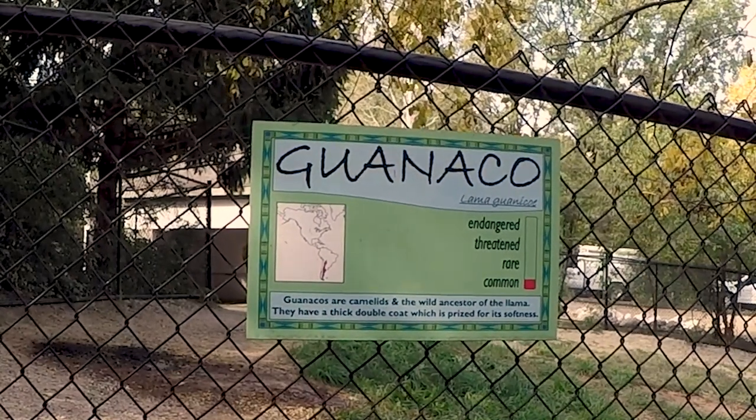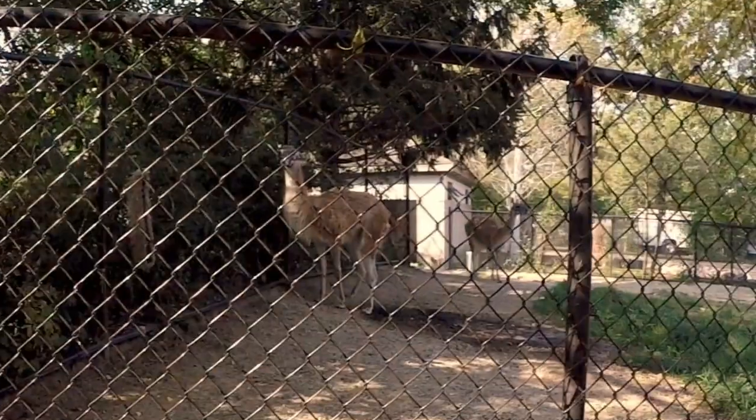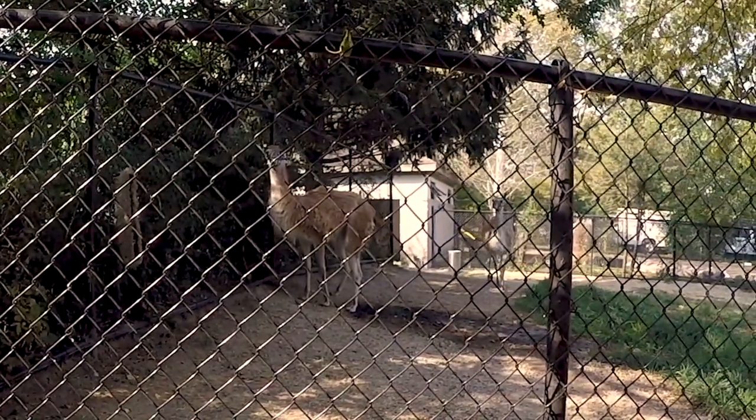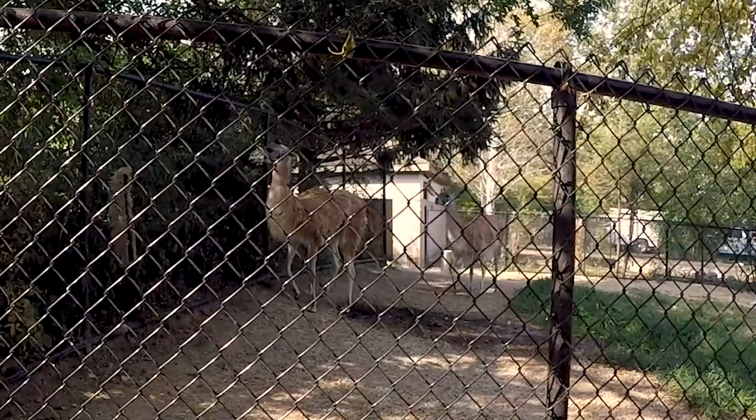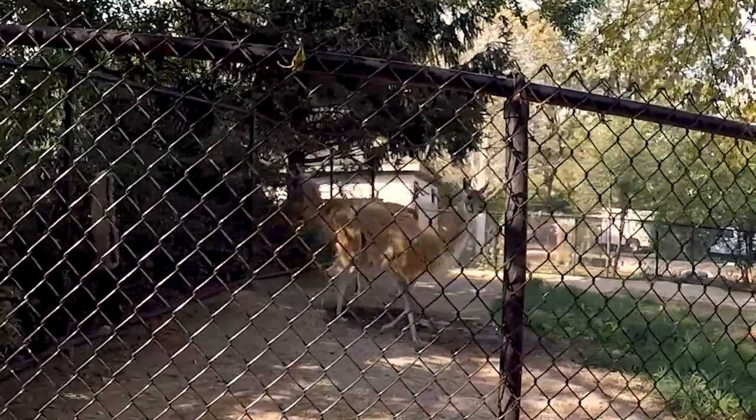Guanacos are camelids — it's a llama — and they're the wild ancestors of the llama. Hey, guanaco! Over here. Come here, boy. Watch it, they spit. He's coming after you!